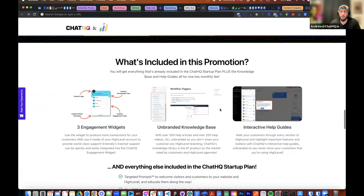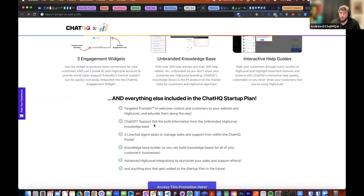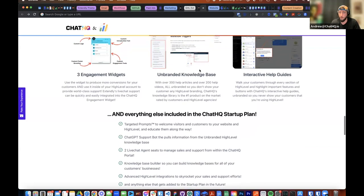On the $29 plan, you get three engagement widgets — usable anywhere: websites, funnels, or inside your High Level. You get the unbranded knowledge base, which many of you are already familiar with, plus the interactive help guides — that red button at the top that says 'Start Help Guide.' You also get everything else included in Chat HQ paid plans: targeted prompts, which are pop-ups from the widget, and all kinds of new features for targeting and metric display. You also get a ChatGPT support bot that pulls from the unbranded knowledge base.